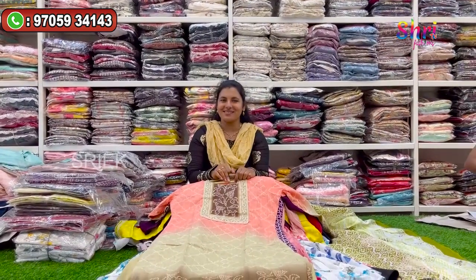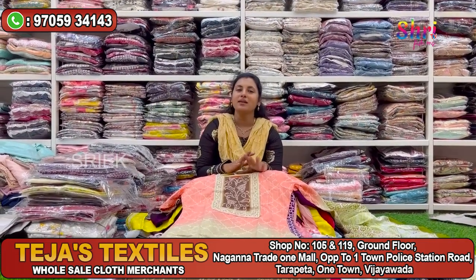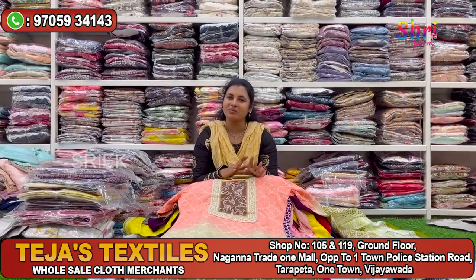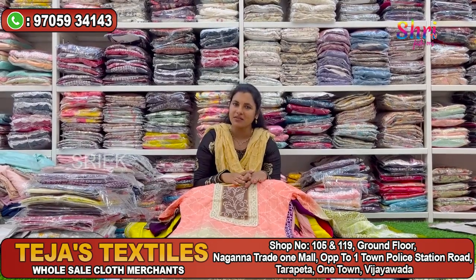Hi everyone! Welcome to Tejas Textors! My shop is 105. We are located in Vijayva. We are in the Christianeveen market in Tejas Textors, in the Wontown area.